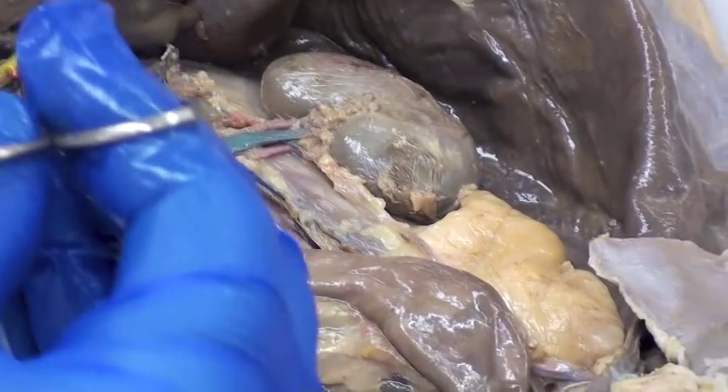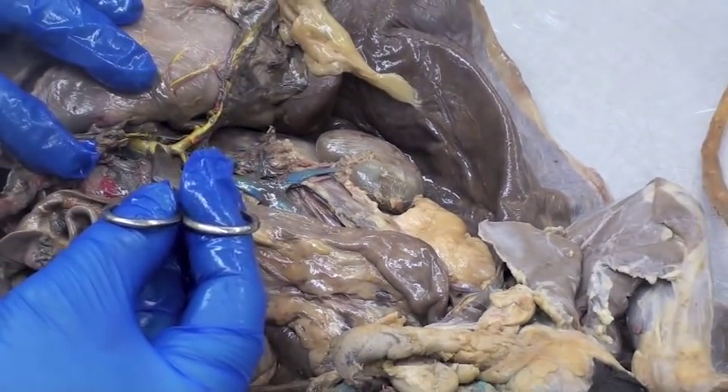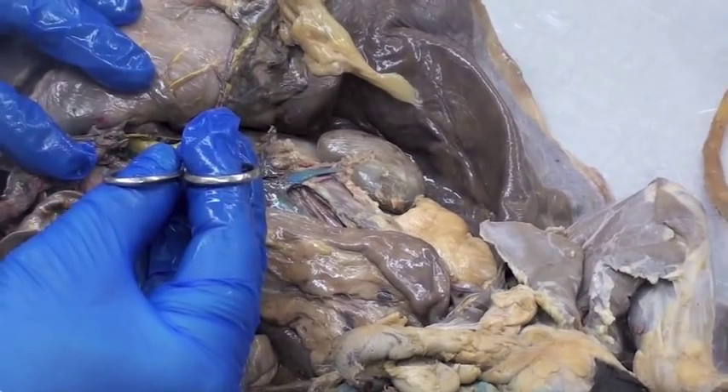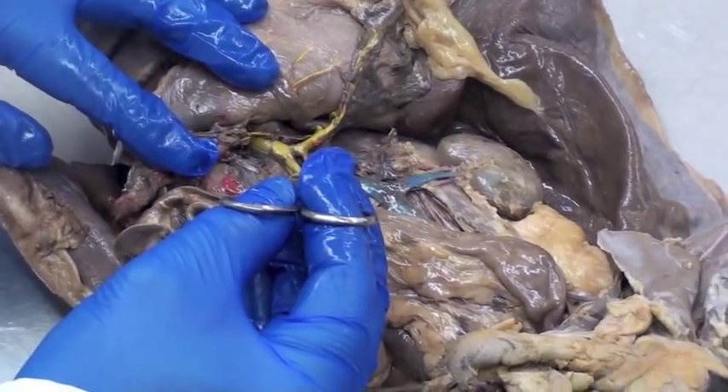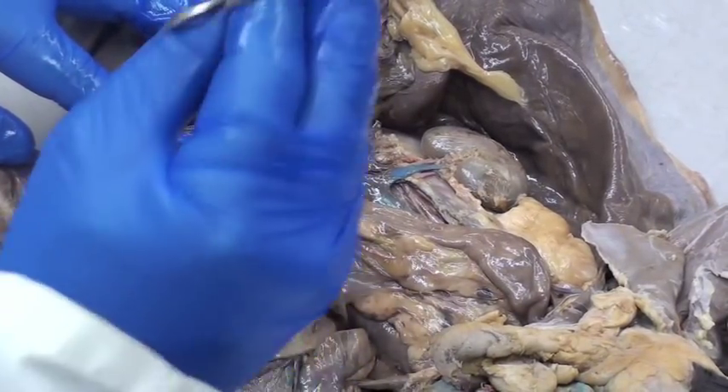Last thing we also see really nicely here — remember from the other week — you had your hepatic portal vein here, the big yellow thing, and its two main tributaries: the splenic vein and the superior mesenteric vein. They combine right here to form the hepatic portal vein, and you can see that very clearly here.